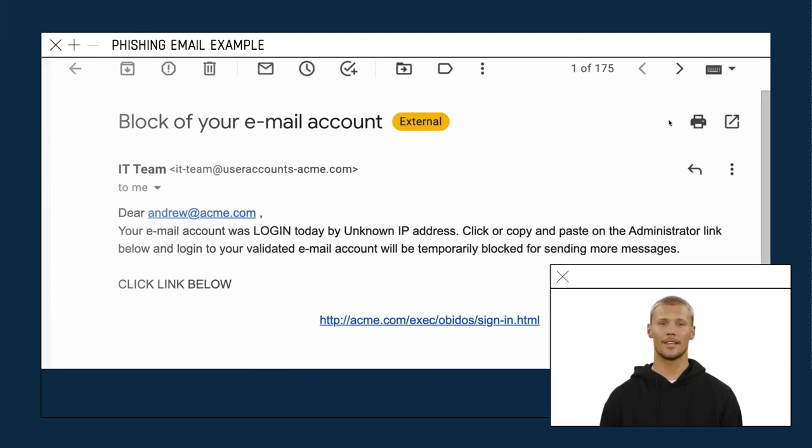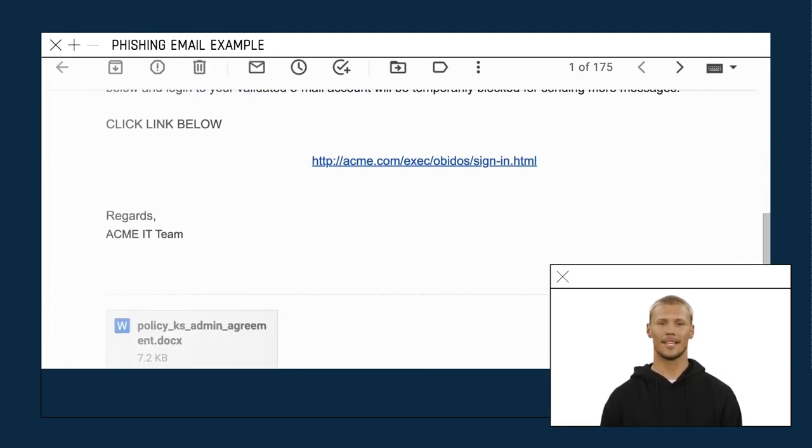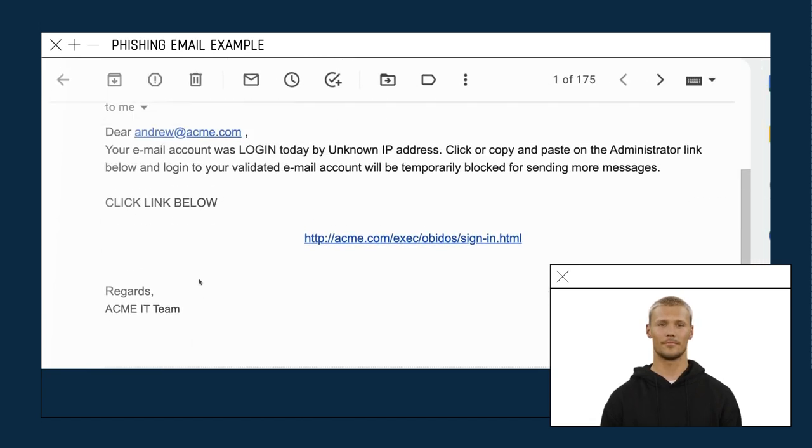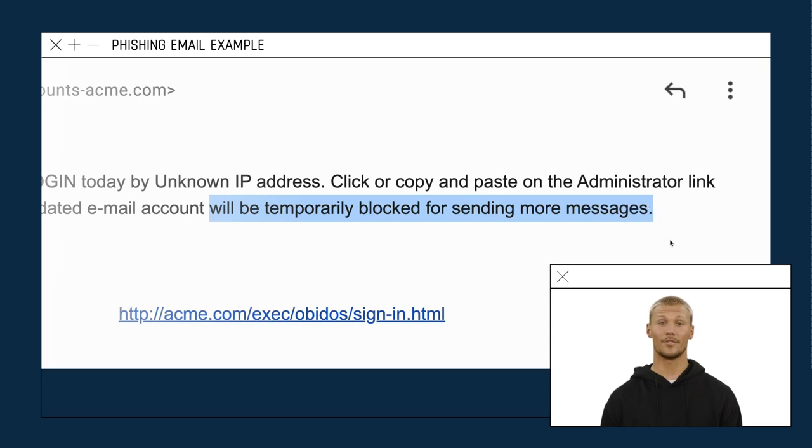Let's now look for red flags in a real example. As we can see, the sender asks for sensitive information, it contains unsolicited attachments, uses poor spelling and grammar, and attempts to make you panic.